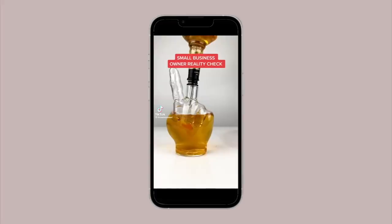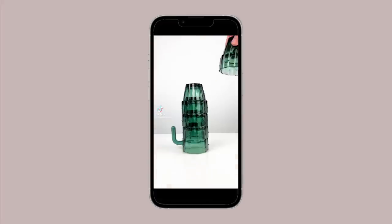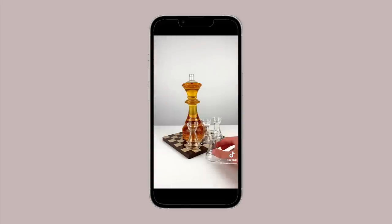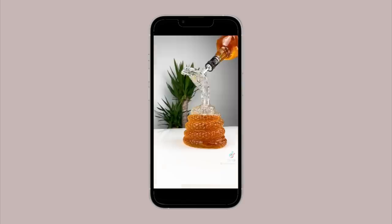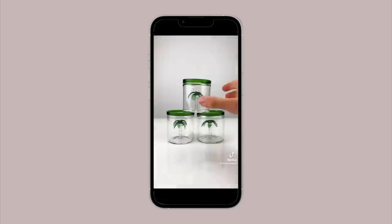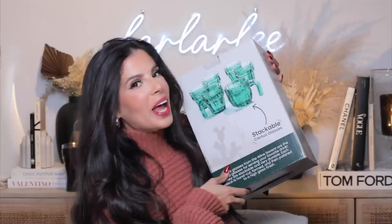Our next one is a cute glass company that makes these really interesting decanter glasses where you can put your liquors in. I had to buy those cactus ones as soon as I saw them — I don't know where I'm gonna put these but I was just so in love. You can actually get these off Amazon because the small business is on Amazon. You get two cups with a handle — so cute!